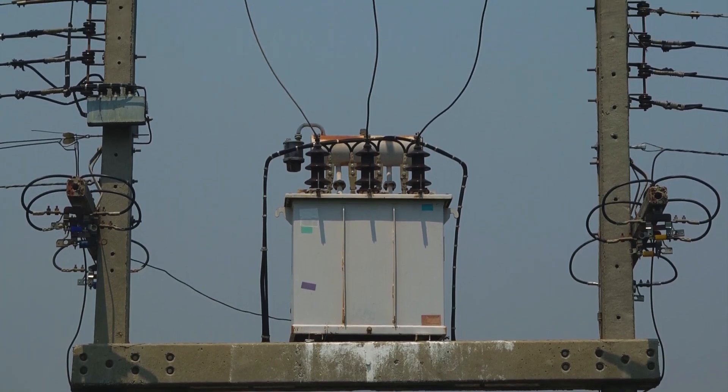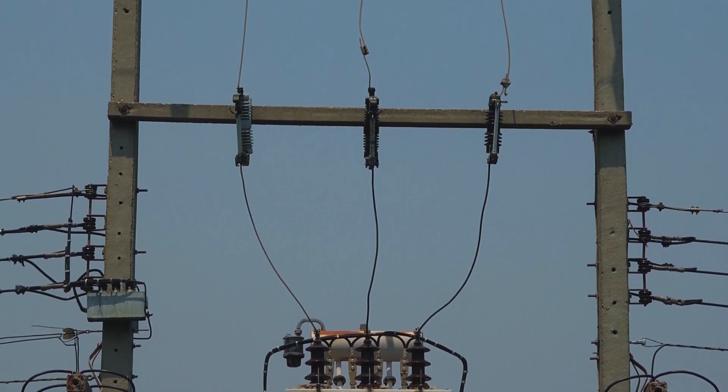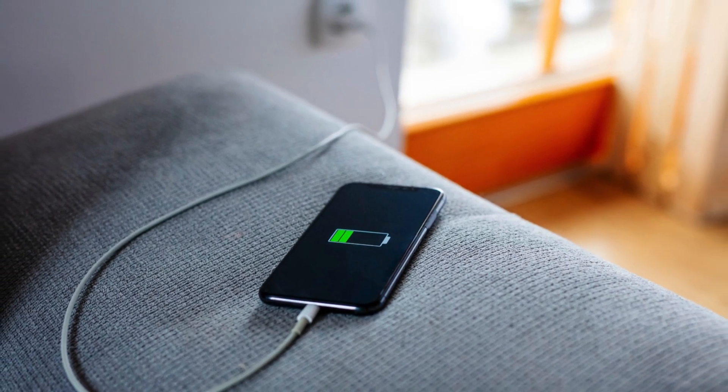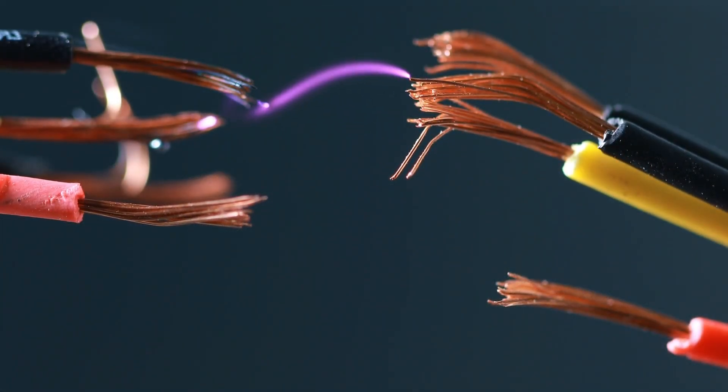Transformers are everywhere, from the large substations that distribute electricity across cities to the small adapters that charge our phones. While they may seem like simple devices, their role in our electrical infrastructure is massive.